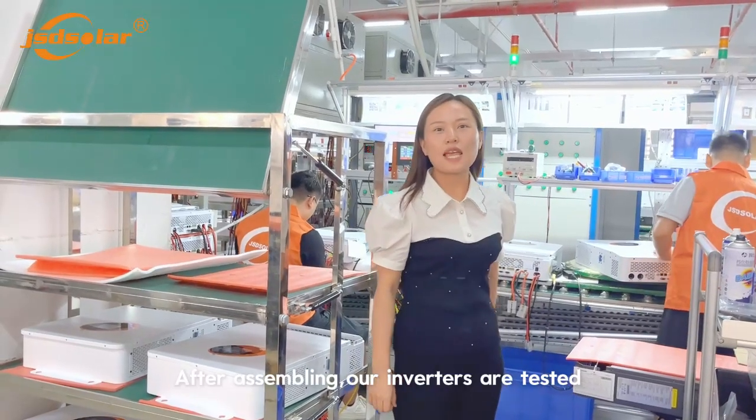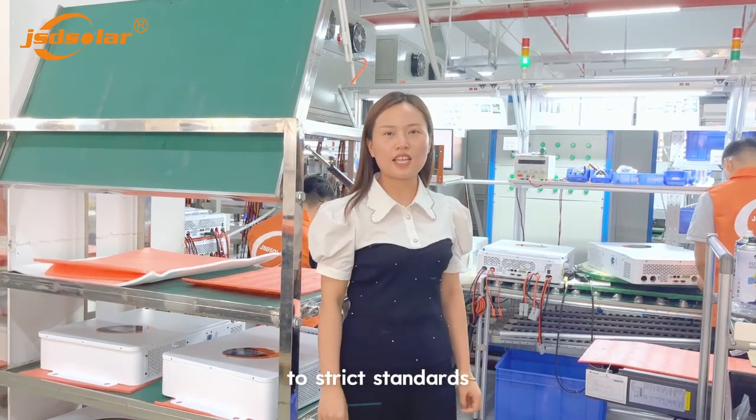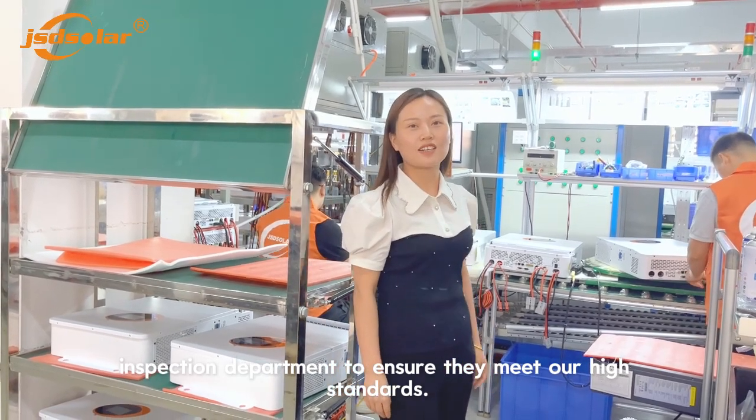After assembly, our inverters are tested to high standards with our quality inspection department to ensure they meet our high standards.